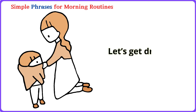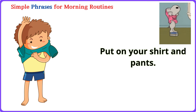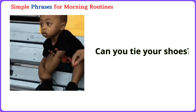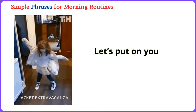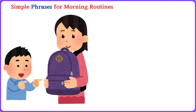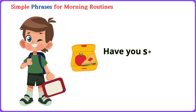Let's get dressed. Let's get dressed. Put on your shirt and pants. Put on your shirt and pants. Let's put on your jacket. Can you tie your shoes? Let's put on your jacket. Let's put on your jacket. Don't forget your backpack. Don't forget your backpack. Have you seen your lunchbox? Have you seen your lunchbox?